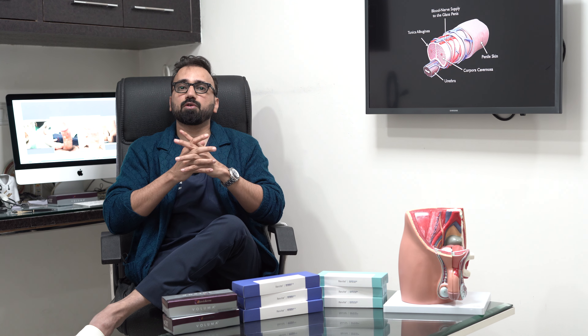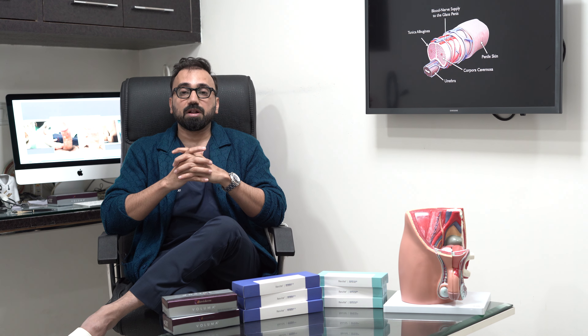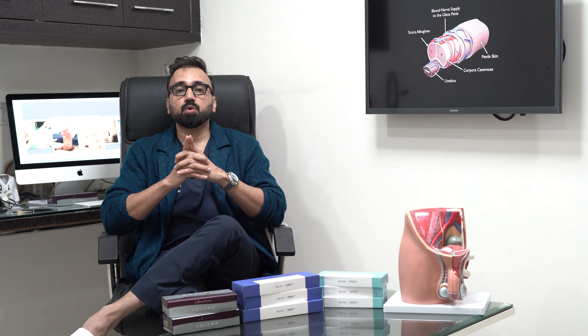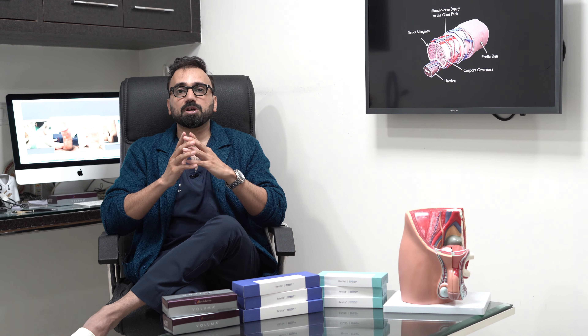Always remember that these fillers can only improve the girth of the penis and not the length. The girth increase can be up to 1 to 1.5 inches in one sitting. This is an absolutely painless, one-day procedure without any stitches and absolutely safe, with no complications.